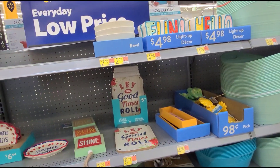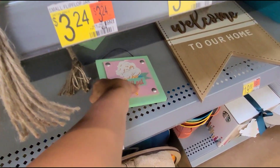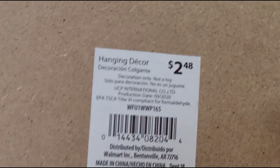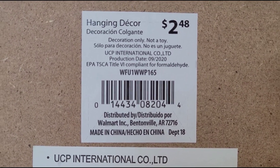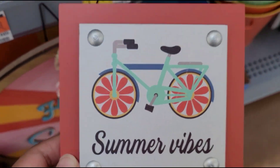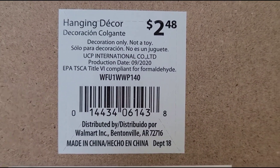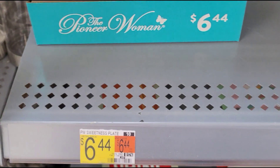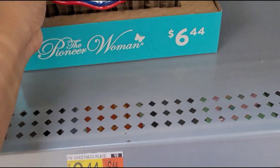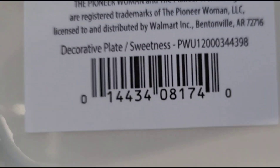I saw these when I was walking in and I started scanning them — they're ringing up at a cheaper price. This one here is marked at $2.48, but when I scanned it was ringing up for one dollar. It says 'Summer Vibes' — they're cute little hanging decor. Check your Walmart and hopefully it's a cheaper price.